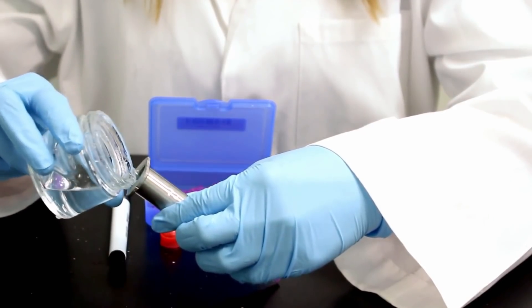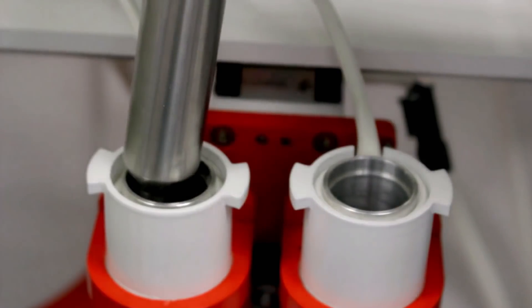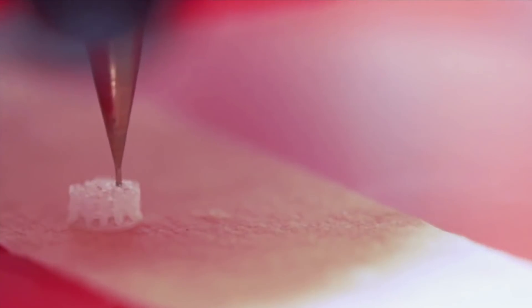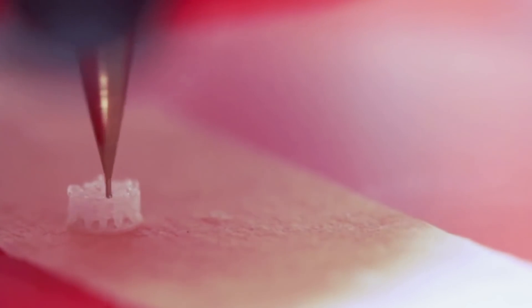Instead of plastic, special ink is combined with biomaterials, like collagen and cultured cells, to build living tissue and human organs.